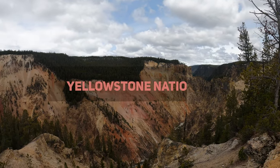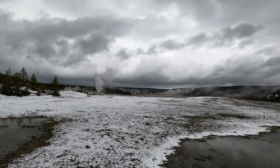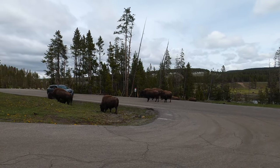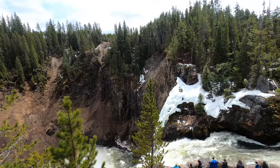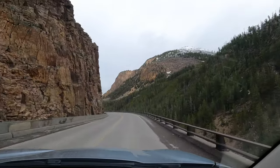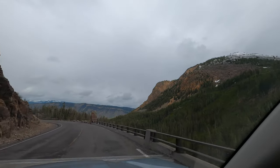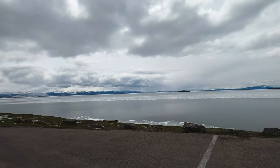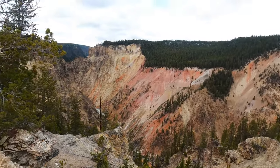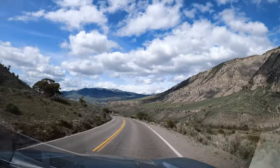Yellowstone National Park is one of the most popular tourist destinations in America, let alone Montana. The park is famous for its geothermal features such as geysers and hot springs. Yellowstone is also home to abundant wildlife, including bears, wolves, and bison. From Montana, visitors can head to the park through the northern or western entrances — the northern entrance is located near Gardiner, Montana, while the western entrance is located near West Yellowstone, Montana. Both entrances offer a variety of activities and attractions. Check out ViaTravelers.com if you'd like to know more. Regardless of which entrance you choose, a visit to Yellowstone National Park is sure to be an unforgettable experience.